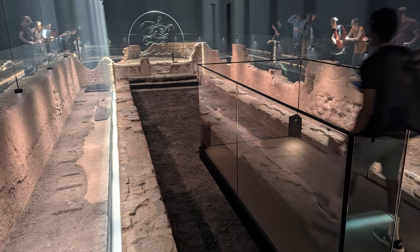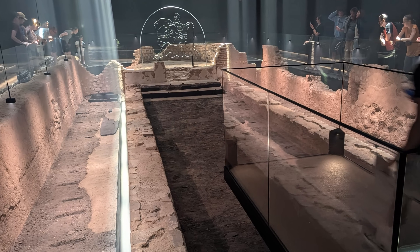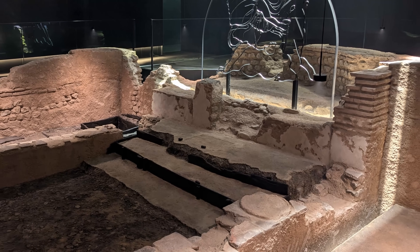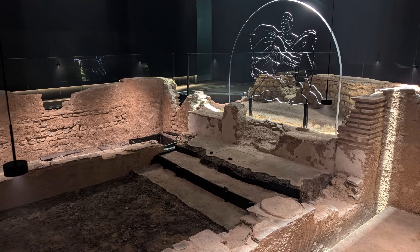At the time of the temple's construction, the River Thames was much wider and the bank of the river would have been situated right next to the walls of the temple. The Mithraeum was also purposely partially built underground to represent the cave where Mithras was said to have engaged in a battle to the death with a bull.